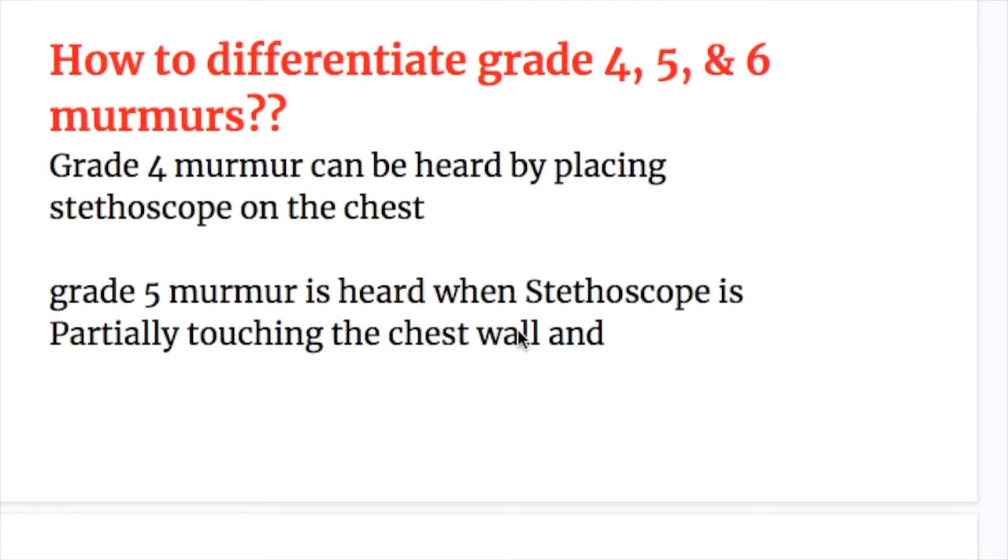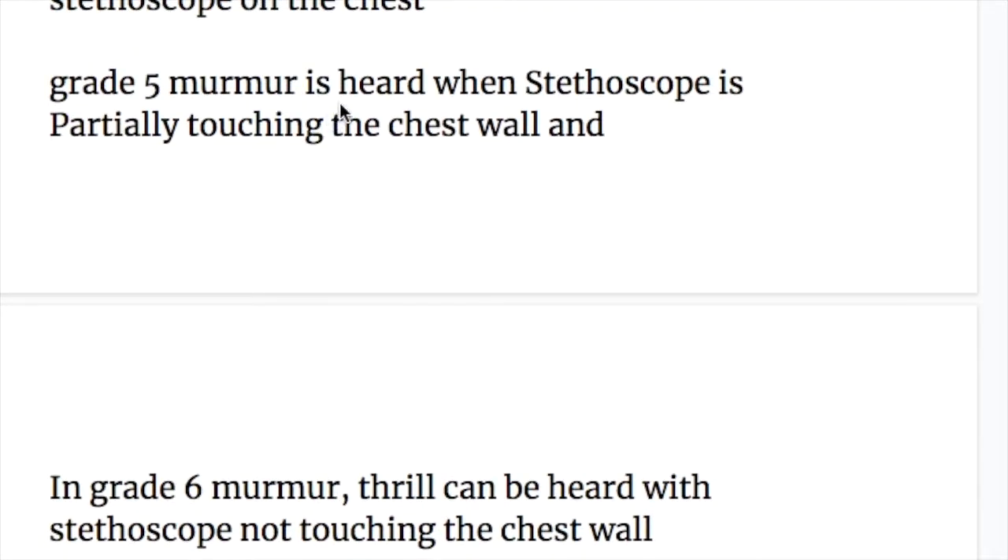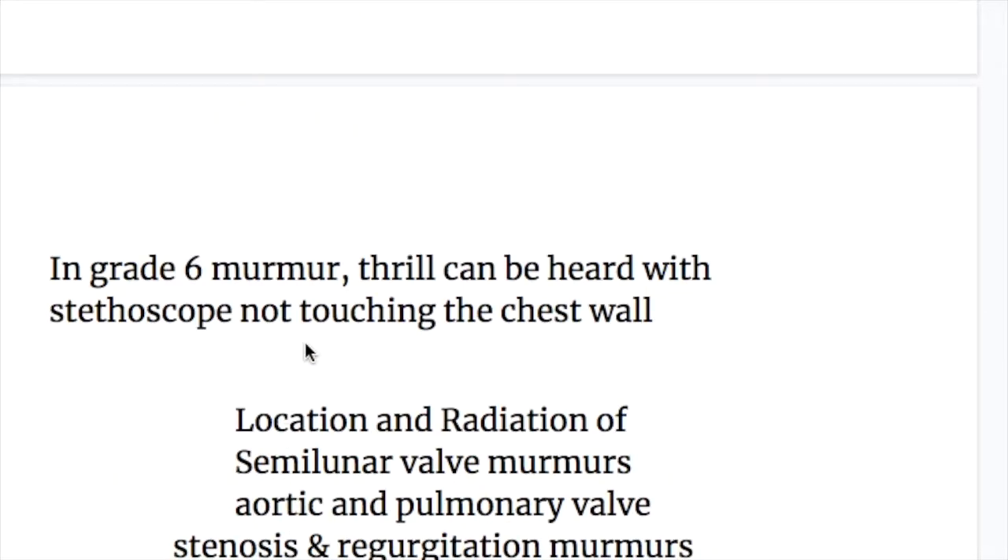To differentiate grade four, five, and six murmurs: grade four murmur can be heard by placing the stethoscope on the chest. Grade five murmur is heard when the stethoscope is partially touching the chest wall. In grade six murmur, the thrill can be heard with the stethoscope not touching the chest wall at all.